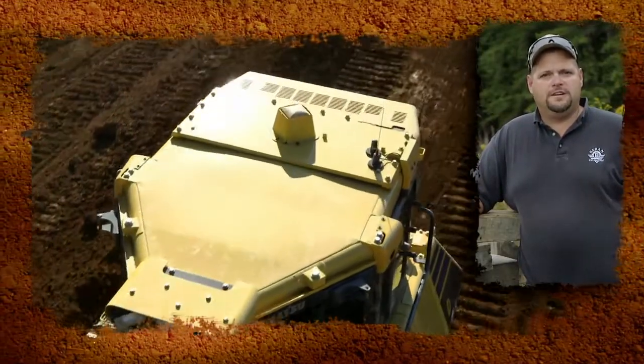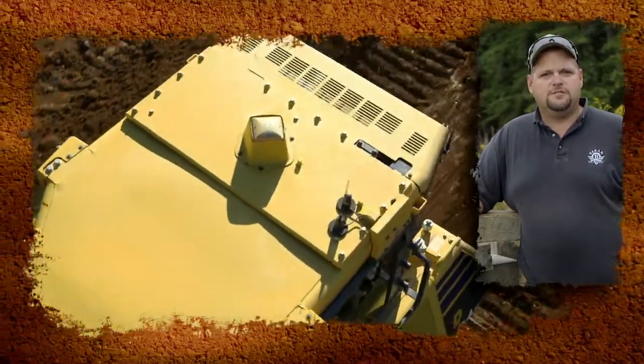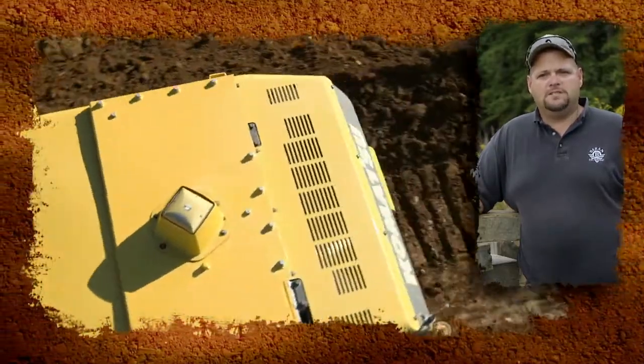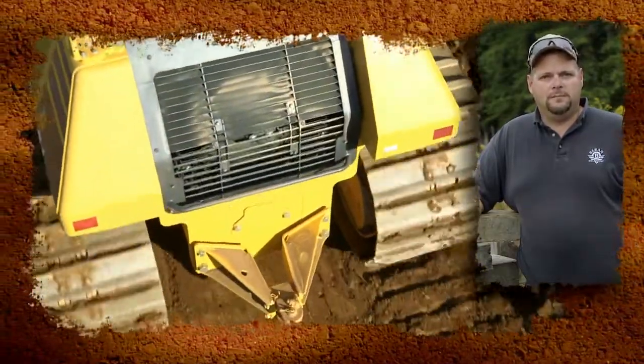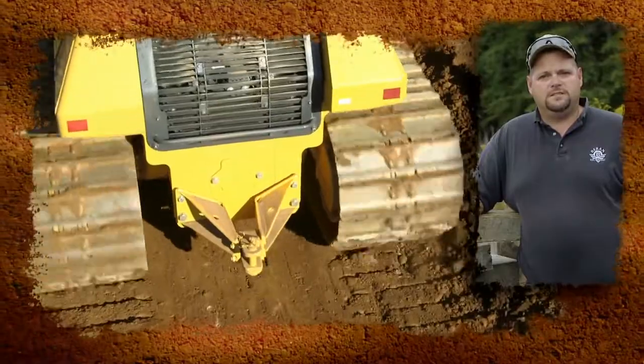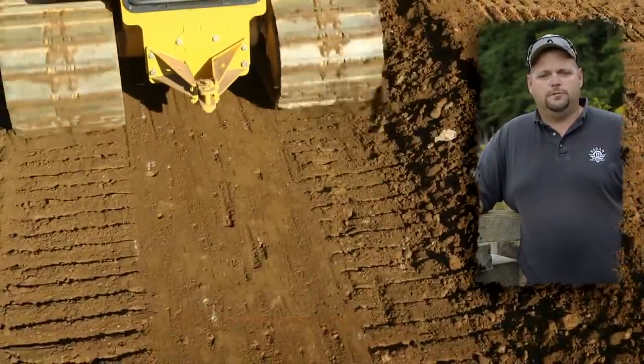We demoed multiple pieces of equipment — the other competition out there, the other manufacturers — and there was no comparison between the IMC and the other manufacturers that we demoed. The IMC just blew it away.